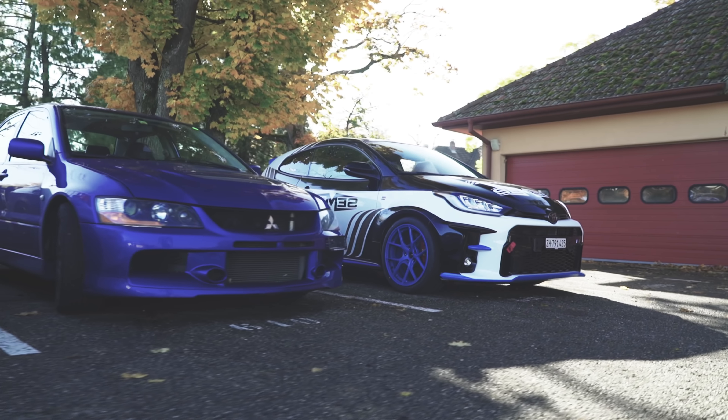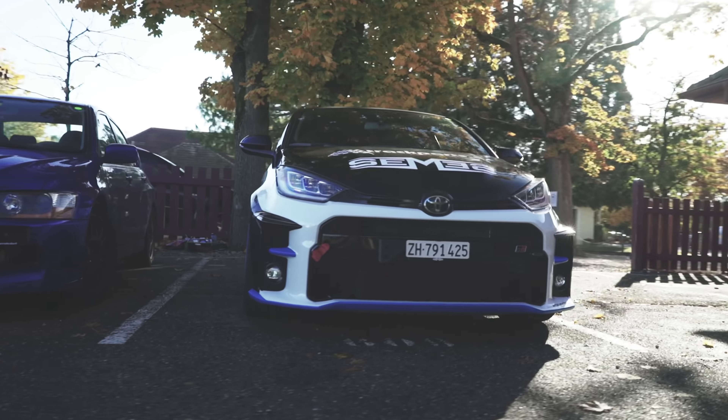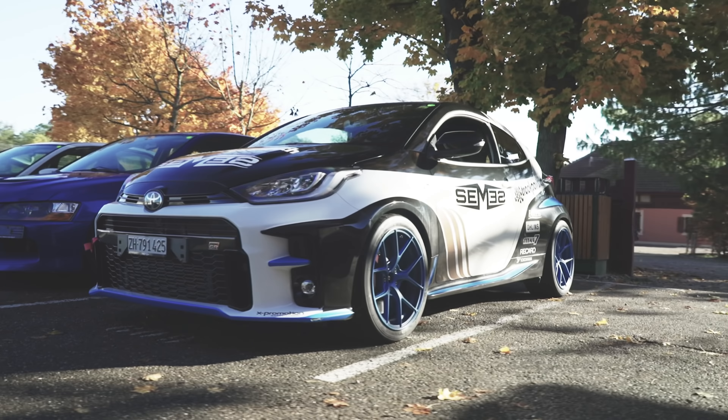This is a car which has been put together by Seamus and Track Parts CH, so big thank you to them. They're from Switzerland and we're here to see what the car is about. Interestingly, it's parked next to two Evos right now.